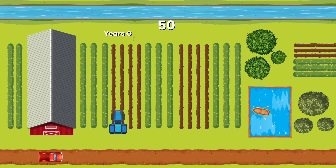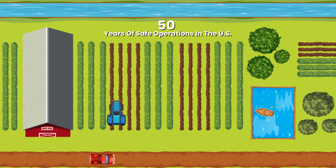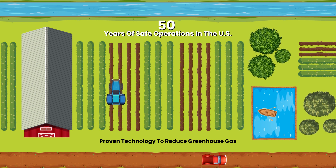With over 50 years of safe operations in the U.S., Carbon Capture and Sequestration is a proven technology to reduce greenhouse gas emissions from industrial processes and permanently trap it in geological formations deep underground.